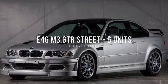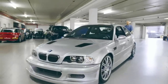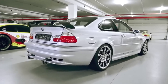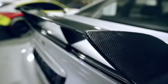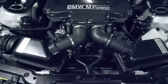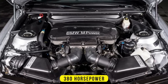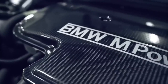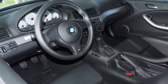Number 4: E46 M3 GTR Street, 6 units. A homologated road version of the M3 GTR race car was produced in 2001. BMW claimed 10 units would be sold for a whopping 250,000 euros, but then only six units were made, of which three are development prototypes. The GTR race car was the first M3 to use a V8 engine, and its road version was the same. The 4-liter P60 V8 engine produces 380 horsepower. Power was transmitted through a racing-style twin-disc clutch to a six-speed manual gearbox and variable-locking M differential.